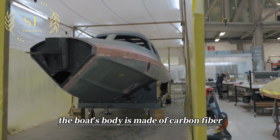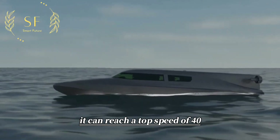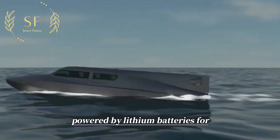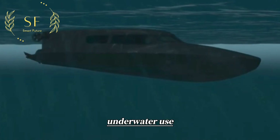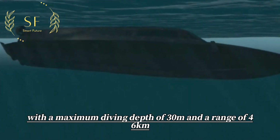The boat's body is made of carbon fiber, making it both durable and lightweight. It can reach a top speed of 40 knots on the surface and is powered by lithium batteries for underwater use, with a maximum diving depth of 30 meters and a range of 46 kilometers.